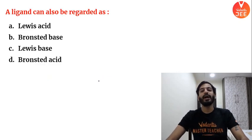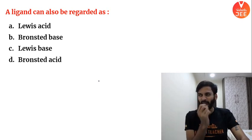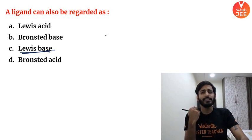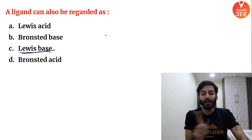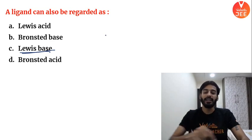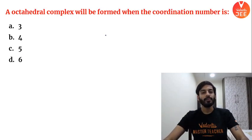A ligand can be regarded as — I taught this on Monday. All Lewis bases can be considered as ligands, but all ligands are not necessarily Lewis bases. So a ligand can be regarded as a Lewis base, but not all ligands are Lewis bases — all Lewis bases are ligands.